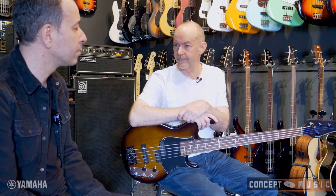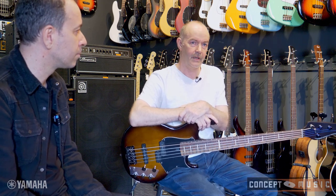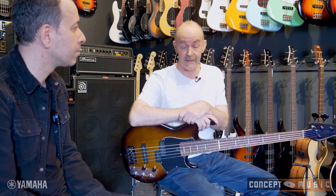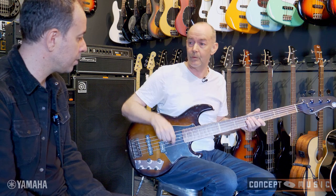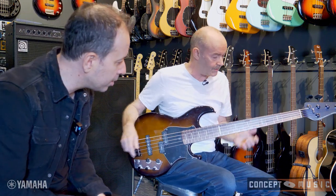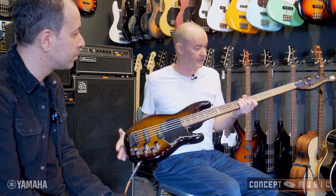I actually started with a six-string, then had a four-string — I never had a five. When I was asked to do a show called Wicked, which came through Perth around 2011, I had to find a five-string, and that's when I started playing five more exclusively. I really like it. Which model is that one you're playing? It's the BB 735A — a new one they've just brought out.